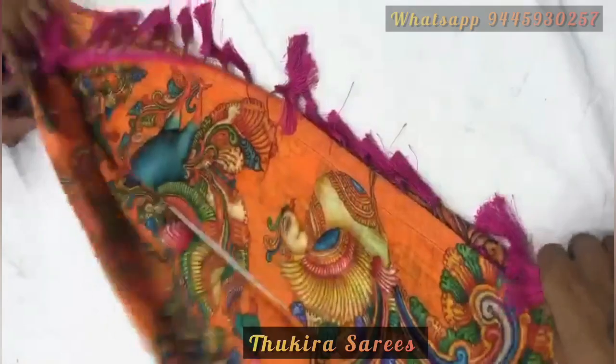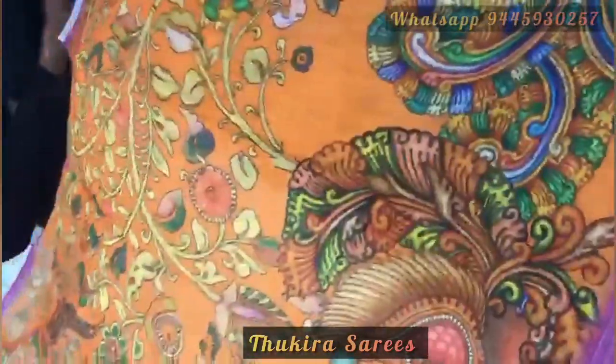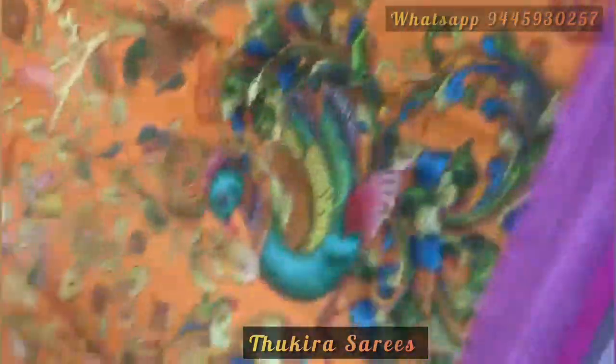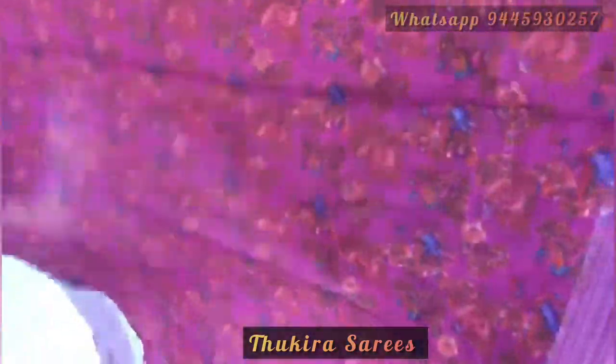The second saree is the orange color saree which has a pink color border. This is the pallu of this saree and this is the body of this saree, which again has beautiful floss and leaves in the body and peacock in the down.